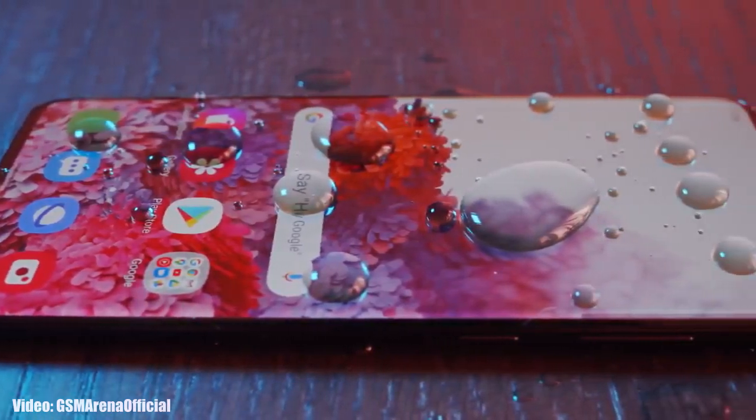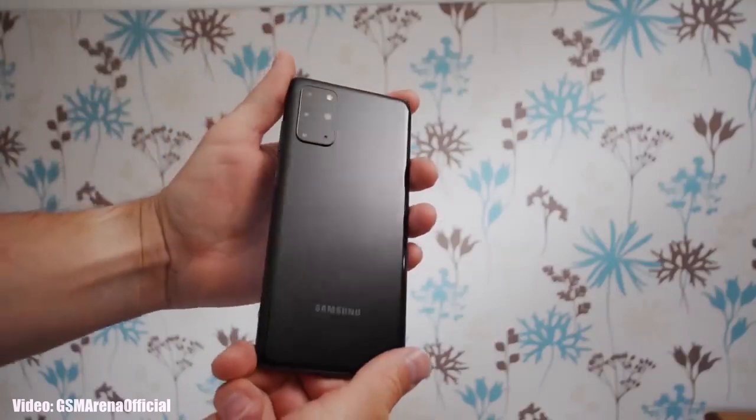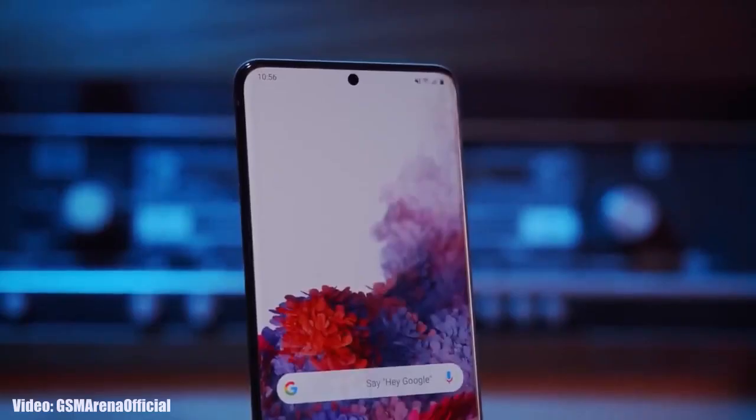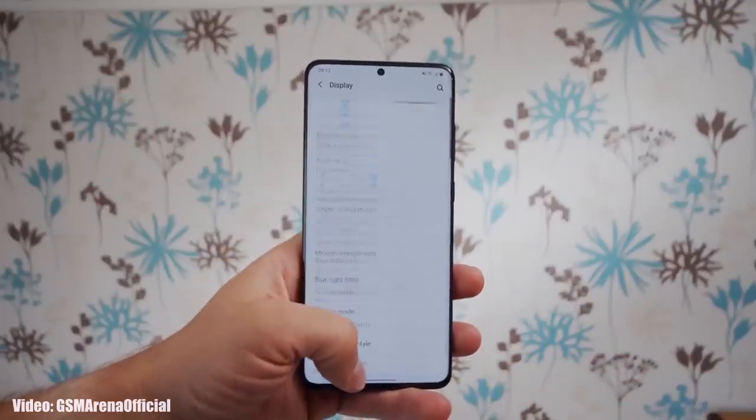In this video we will take a look at Android 14 One UI 6 update for Samsung Galaxy S20 Plus. Unfortunately, if you have the S20 Plus or the 5G variant of S20 Plus, you will not get the Android 14 One UI 6 update.